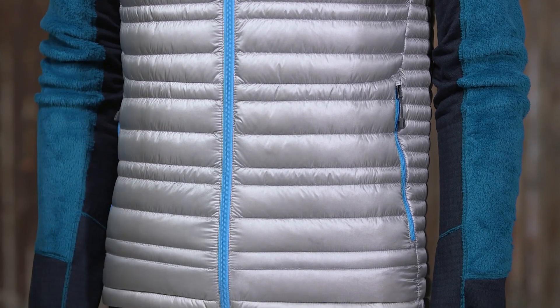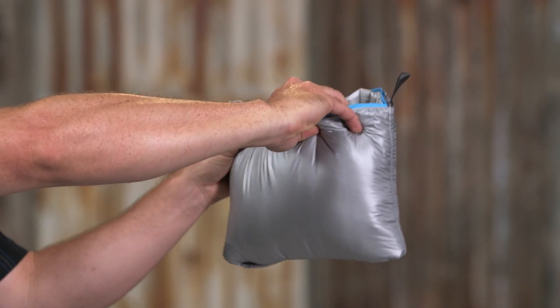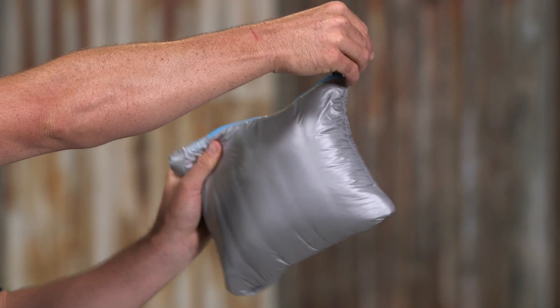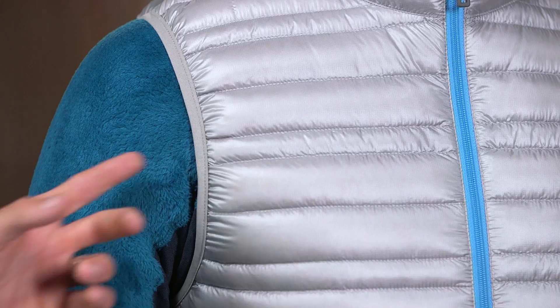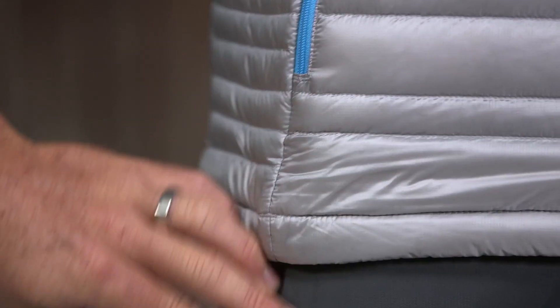Two zippered hand warmer pockets have zipper garages, and the vest stuffs into its own pocket on the left side and has a carabiner clip-in loop to attach to your harness. The arm holes are bound by elastic and the hem has a single draw cord adjustment to help seal in warmth.